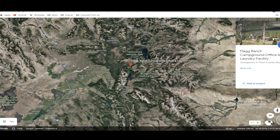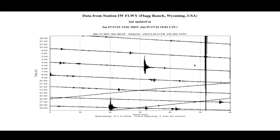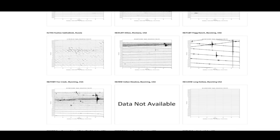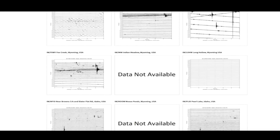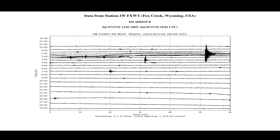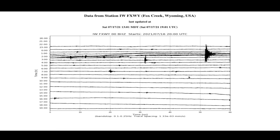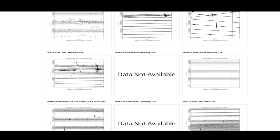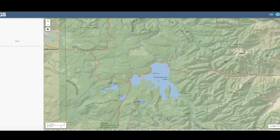Looking at some other local seismographs in the area — one at Flag Ranch, just south and slightly west of Yellowstone Lake — you can see it's been doing some sort of acrobatics for the past several weeks, possibly months. The lines on the seismograph go at a slant, sometimes up and sometimes down — that's not normal; usually the lines are straight across. There's also unusual activity at Dylan, Montana, not far from the super volcano, and more at Fox Creek, where the ground looks wavy — a classic earthquake signature, with a lot of small earthquakes.